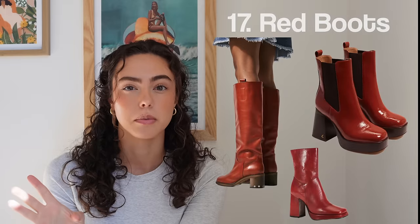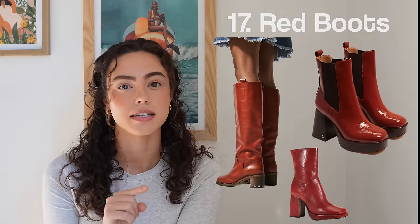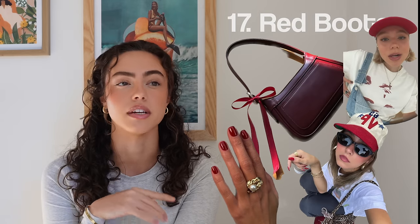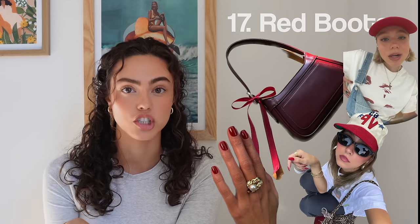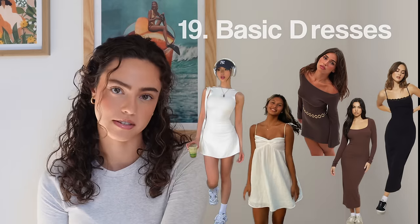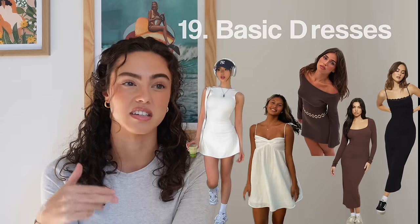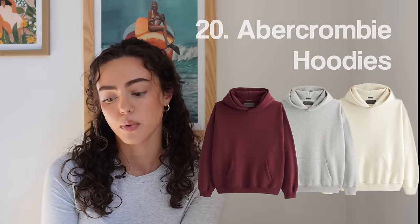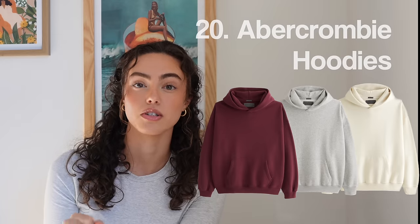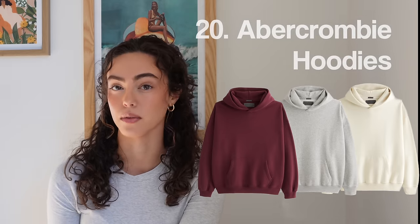Next up, number seventeen, red boots. A lot of people have predicted this because it was big at New York Fashion Week. Red accents in general — red purses, red wallets, red headbands, red earrings, red nails, red shoes. Number nineteen, basic dresses — same concept as basic tops. Garage, Princess Polly, Addicted, Abercrombie, Amazon. Number twenty, and the last in apparel, is Abercrombie hoodies. I think they're to die for — nothing quite like them, and they hold up really well in the wash.